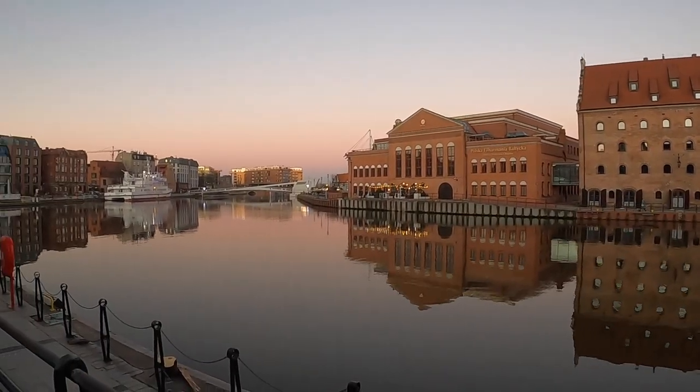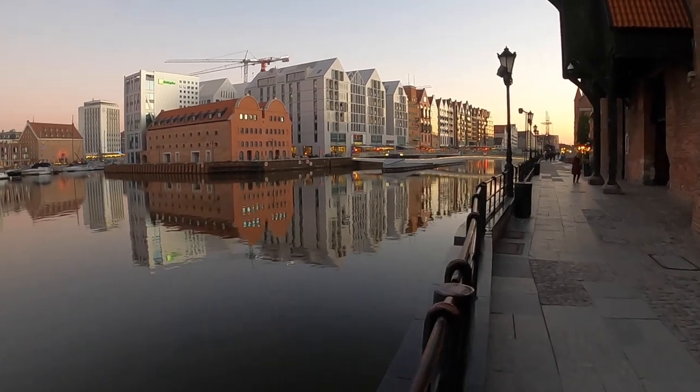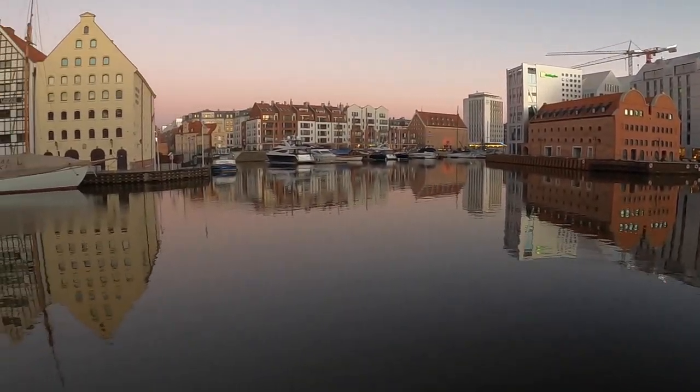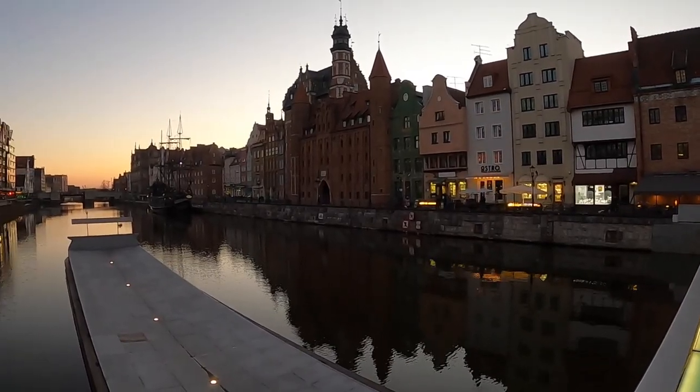By now, you've likely seen the gorgeous riverfront in Gdansk multiple times, but make it a point to walk around the riverfront while you're there, with its beautiful architecture and plenty of busy modern and traditional restaurants on both sides of the river.